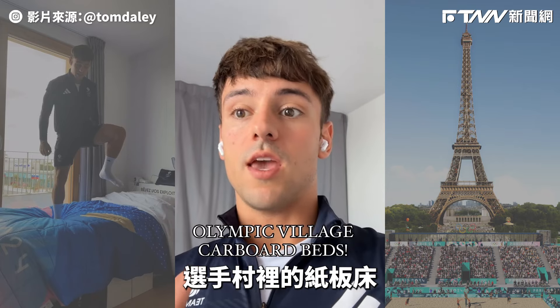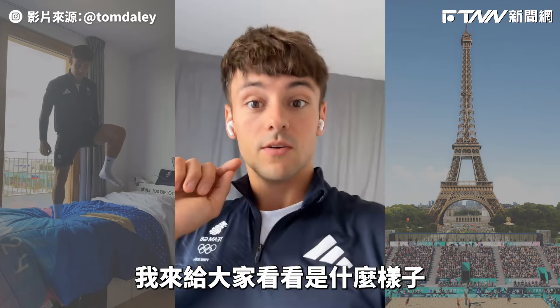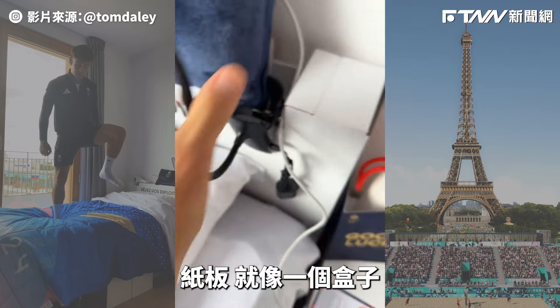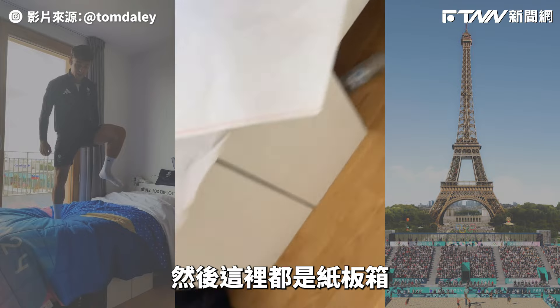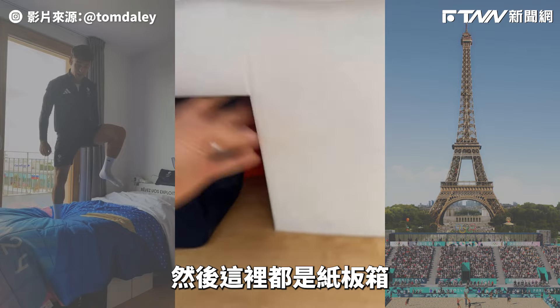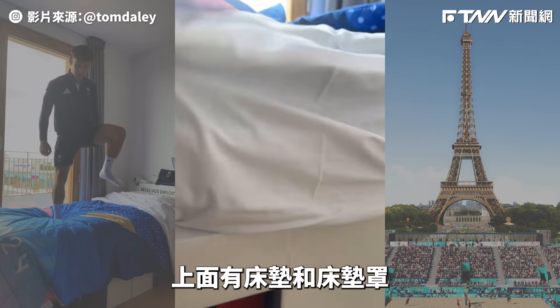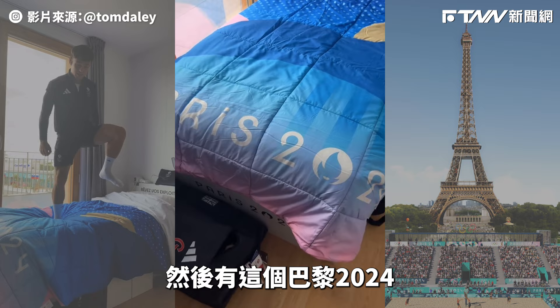For those wondering about the cardboard beds in the village, I'm gonna show you what they look like. This is cardboard — as you can see, it's like a box. Then you've got the mattress, and then these cardboard boxes like so, with the mattress on top and a mattress topper, and then we get our own little Paris 24.